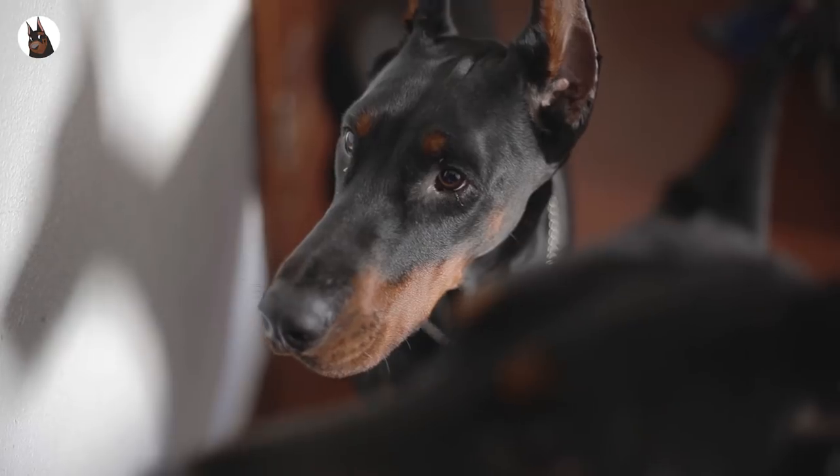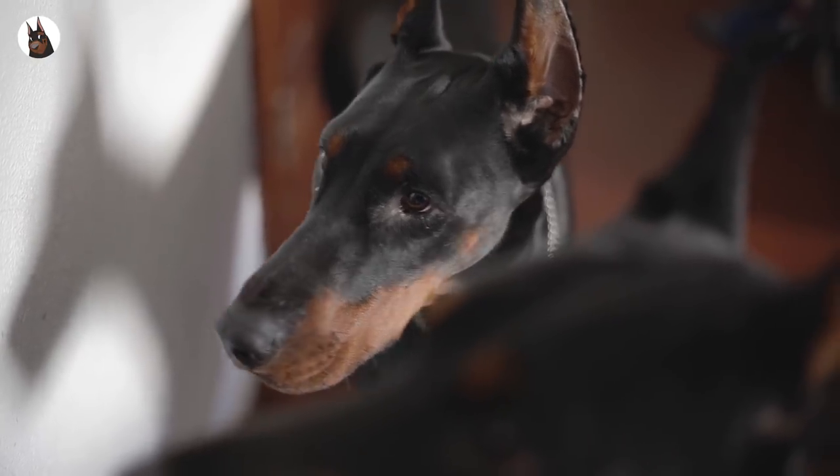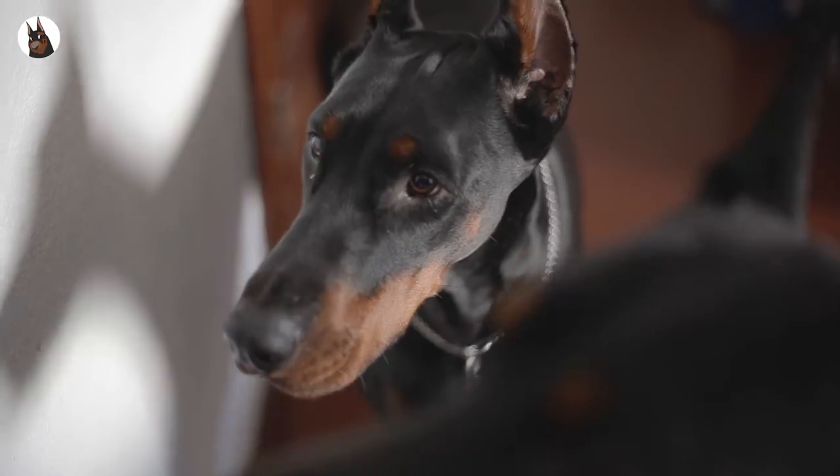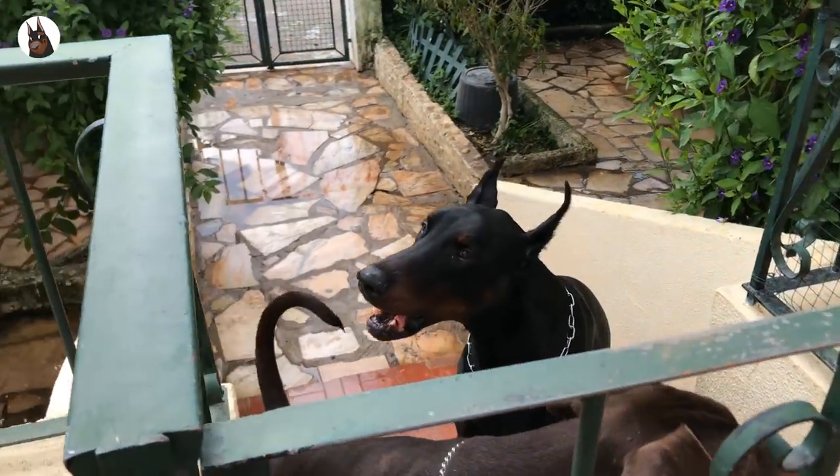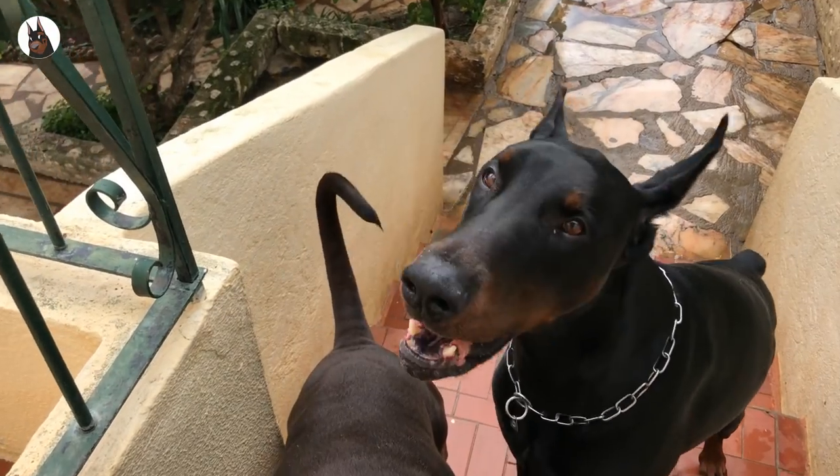The other main difference between these two standards is the colors. In the USA and other countries that follow the AKC standard, you will find four colors: black, red, blue, and fawn. While in Europe, only two colors are considered to be correct: black and red.